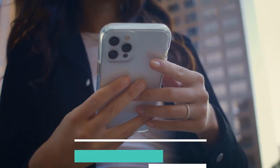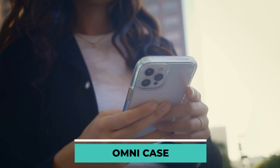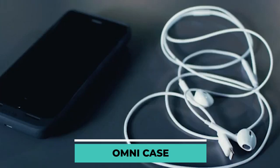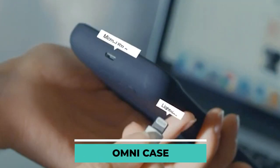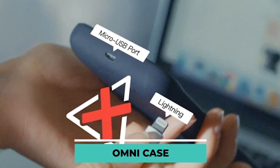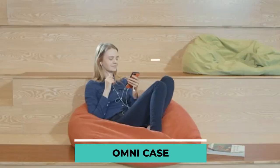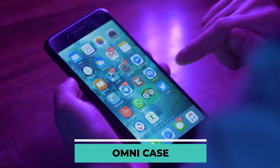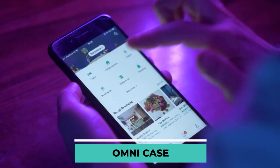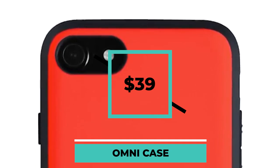Omni Case. This intelligent case extends the battery life of your iPhone 7. You can listen to music and connect your smartphone to your laptop without having to remove the case. The integrated battery has a power of 2800 mAh, which is twice the capacity of the iPhone's battery. This is very useful if you find yourself in a location without a wall outlet. This gadget costs $39.